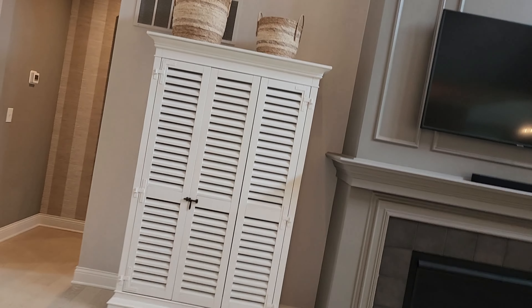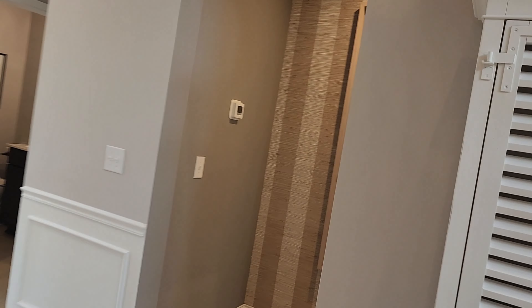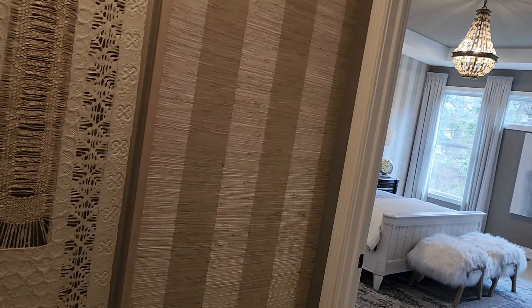Beautiful fireplace that goes all the way to the ceiling. We were looking at some of the cabinets they had here, some of the items we were going to use for our house. It's always nice to do that — we visit a lot of models to do that kind of thing. And we'll take a quick peek here into the owner's suite.